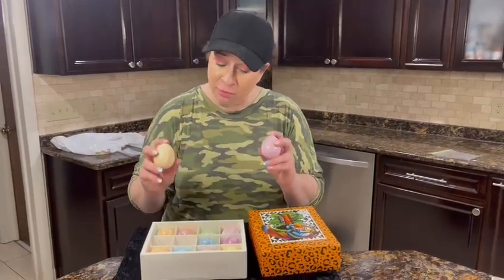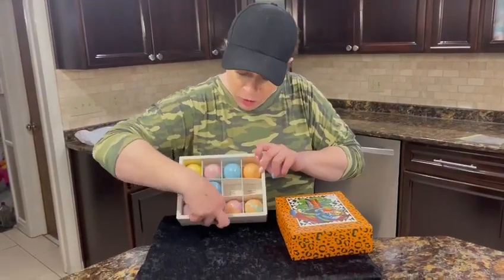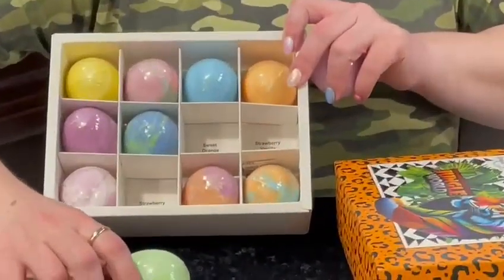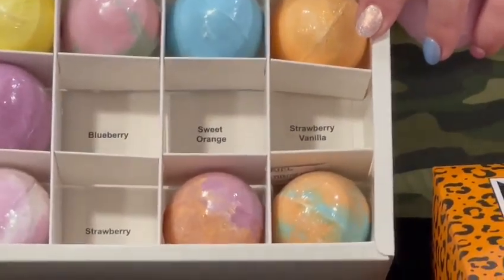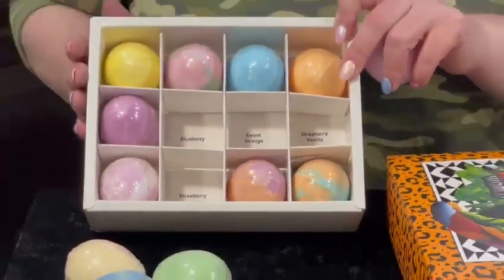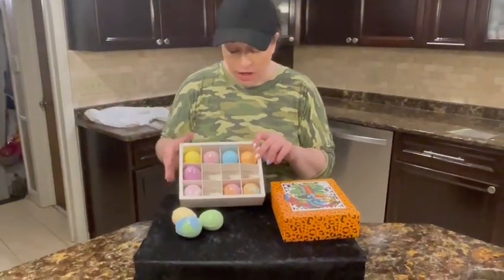Each bath bomb has its own scent, and if you look in here when you remove the eggs, right underneath it gives the name of the scent. So that's a really cool thing — the child can choose what scent they want at night for the bath or in the morning.